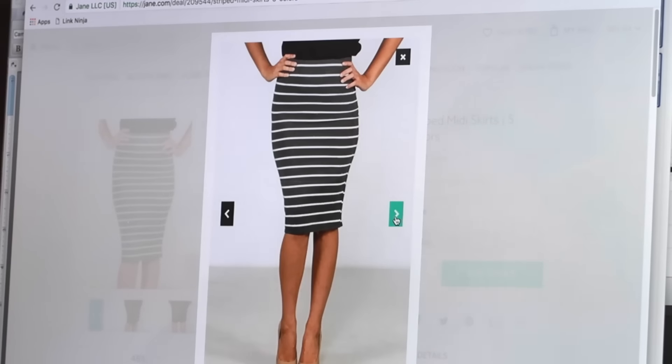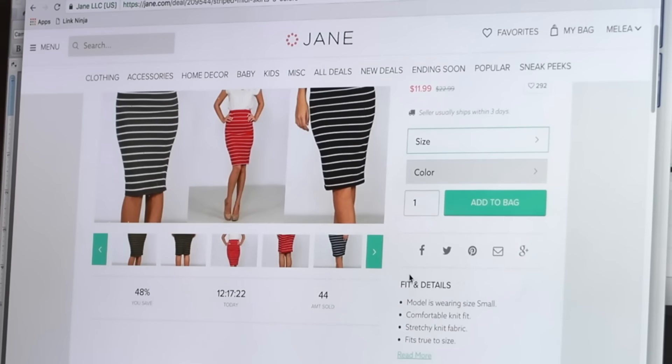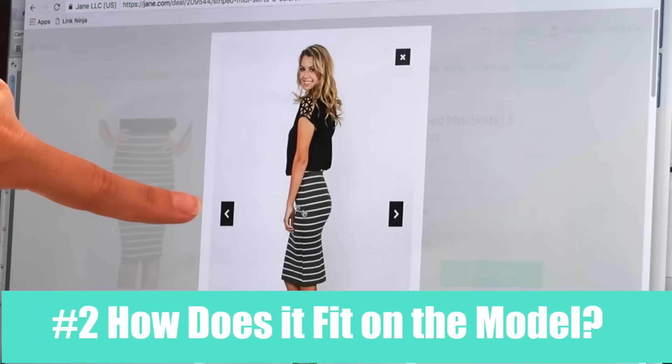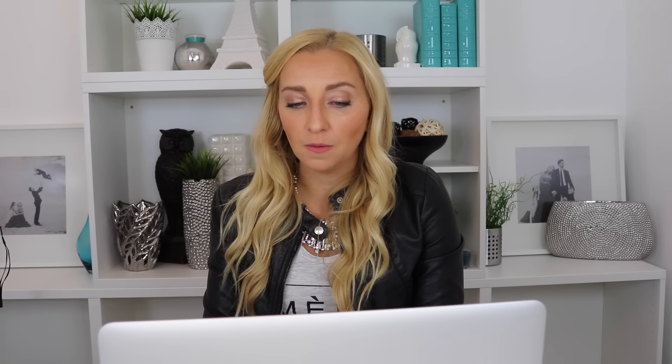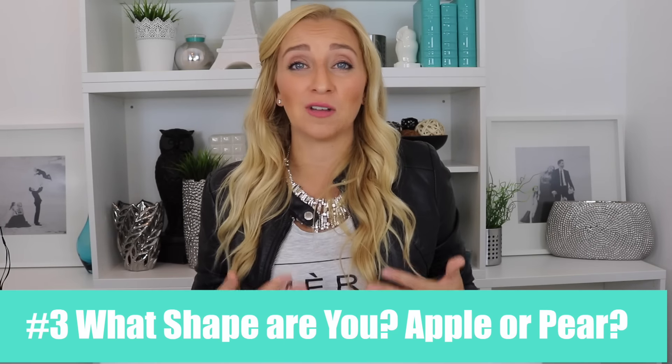You look at this skirt — it's super cute, I'd actually love to buy it. This model is a small, so I'm going through all the pictures, seeing how it fits her, where it hits, how long it is. I like the length, but I'm noticing the waistband is going to be an issue. I'm an apple shape, which basically means I gain most of my weight in my stomach area. I might have skinny legs and arms, but most of my weight is in my stomach, which means I don't typically like tight things around my stomach because it's just not very flattering.